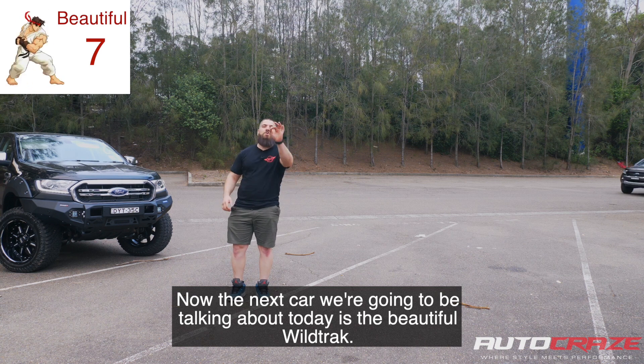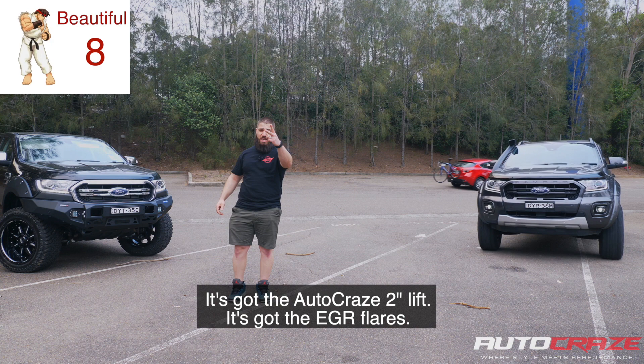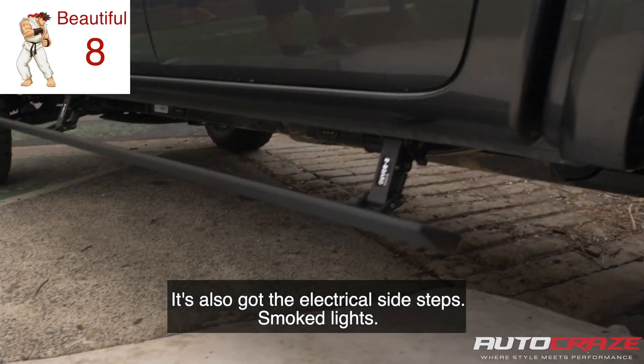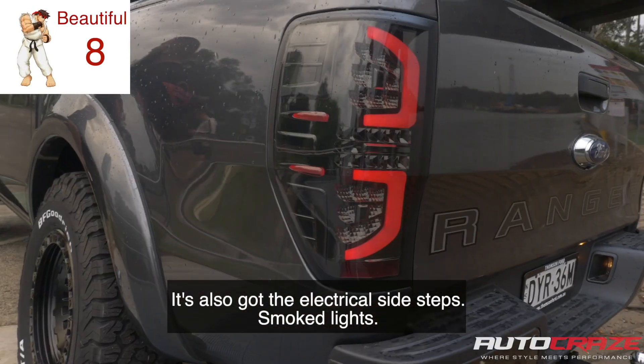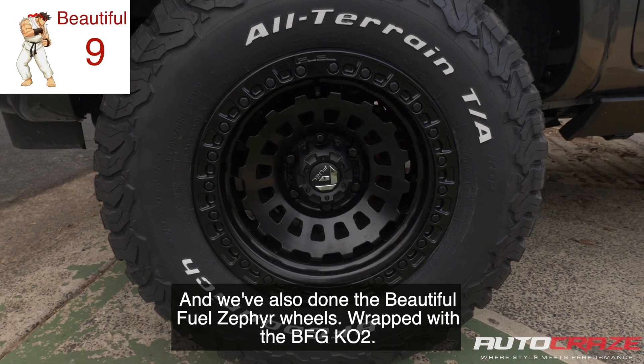The next car is a beautiful Wildtrack. This Wildtrack has got a whole bunch of accessories: the Autocraze two-inch lift, EGR flares, electrical side steps, smoke lights, and we've also done the beautiful Fuel Zephyr wheels wrapped with the BFG KO2s.